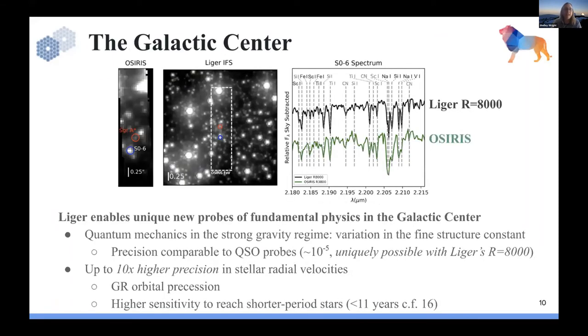We love to highlight the galactic center with the AO system. On the left is actual data from OSIRIS — red is Sagittarius A*, blue is SO6, a star used to understand stellar abundances and high metallicity stars. At R of 8000, looking at a star like SO6, you can probe the splitting of the sodium atom, which has implications for understanding the strong gravity regime and measuring slight variations of the fine structure constant. Our simulations show precision comparable to current quasar probes, down to about 10^-5. The instantaneous Liger field of view covers all inner arc second sources, useful for radial velocities, orbital precessions, and exploring general relativity.